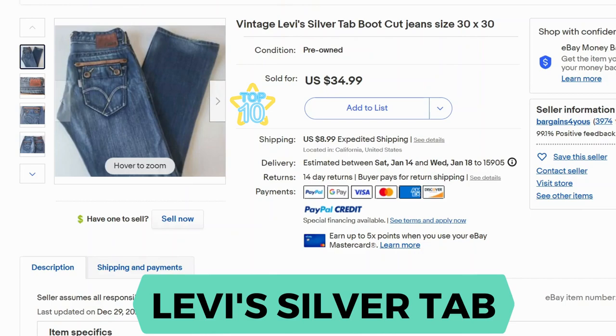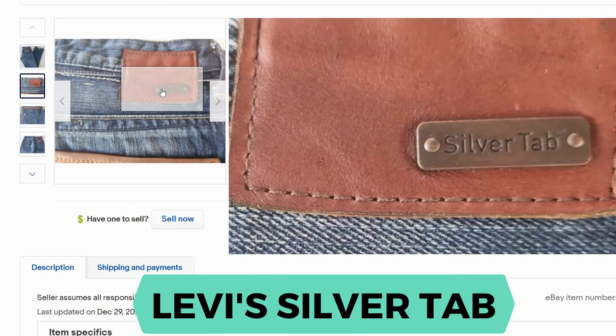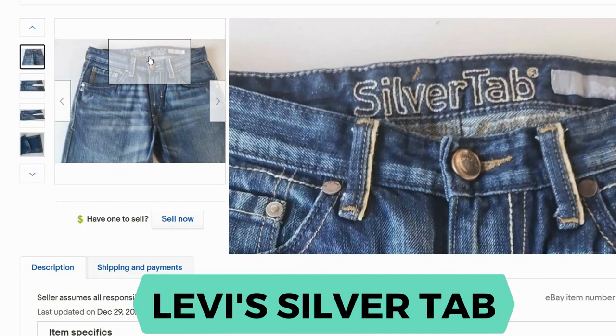Silver Tab Levi's. The Levi's brand in general has a lower sell-through rate — it's like in the 40% range. But for Silver Tab specifically, the sell-through rate was 102%. These are also vintage. Here's the patch that says Silver Tab. If you look closely in this picture, you can see the inside is labeled Silver Tab as well.